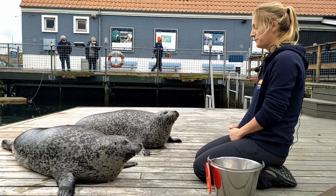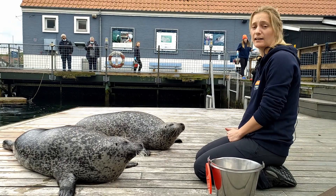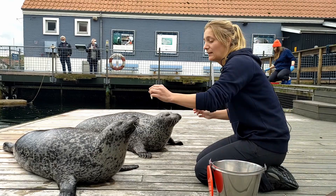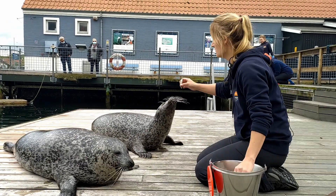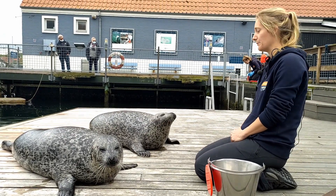Right now, the primary positive reinforcement is fish, but you can also use a secondary reinforcement, which can be clapping or something that your animal really likes to do. Like Tulle here — he likes to jump for the ball, so that can also be a reinforcement.